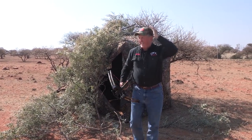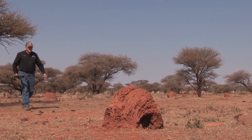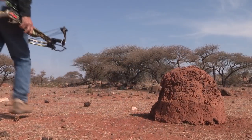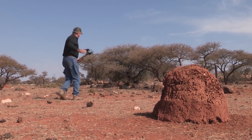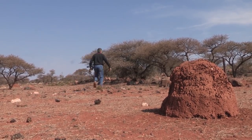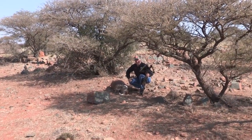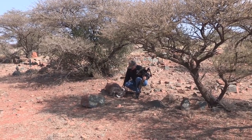Well, Phillip, let's go find my warthog. Okay, let's go. Hey Phillip — here he is, right over here. Look at him. Man, he's a nice one. What do you think, Phillip? It's a big warthog for the Northern Cape. He's a nice one.